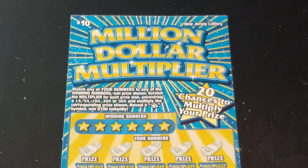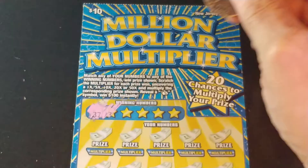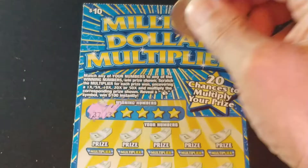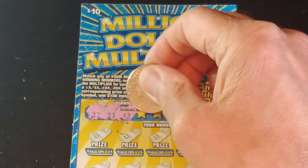So let's see what we have going on with the $10 ticket. We're looking to match winning numbers to your numbers, win that prize, get a multiplier anywhere from 1 to 50 times to multiply the prize, get a money bag symbol, and win $100 automatically. We're looking for $37,